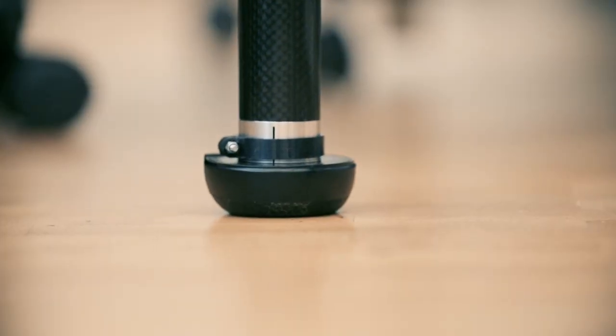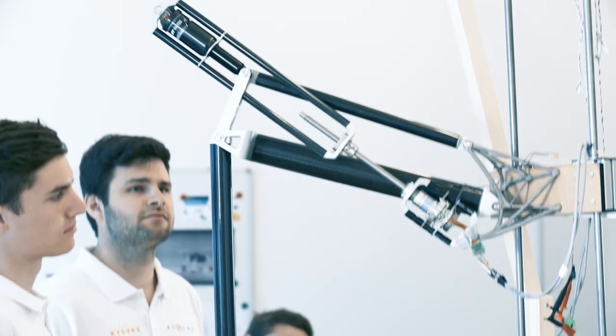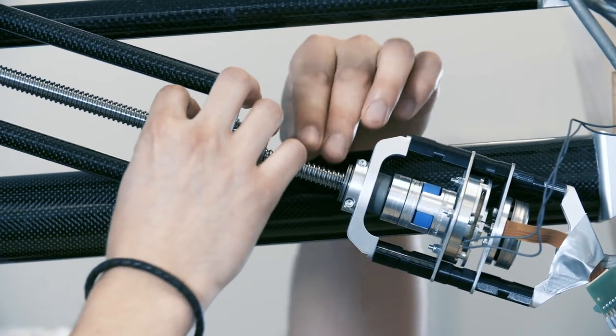Loads from hard landings are countered with active damping and the use of high-strength materials. We must guarantee the safety of the helicopter throughout the entire mission. Even if individual components fail, the brakes will prevent any leg movement.